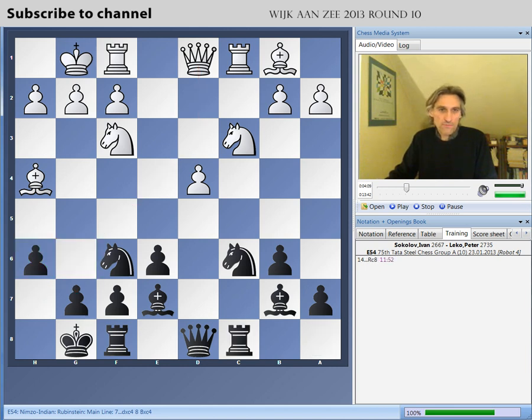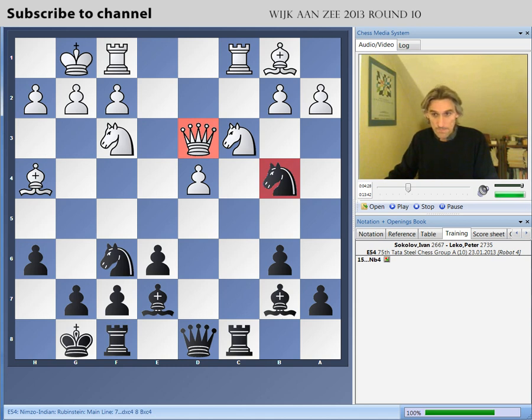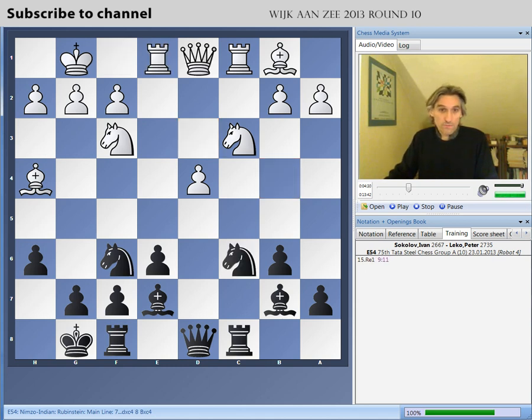Rook c8 from Lekko — solid stuff. Now, the point is that if white tries Qd3 straight away, black doesn't need to play g6. You can knock the queen off the diagonal with knight b4, and Qd3 is clearly a wasted move. So rook e1 from Sokolov — quite typical for these isolated queen pawn positions. Very often this rook is usefully placed on the e-file; sometimes you can break with d5, and as we'll see, you can even sacrifice on e6.